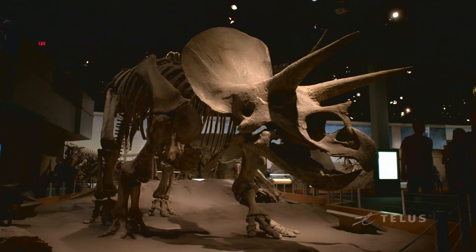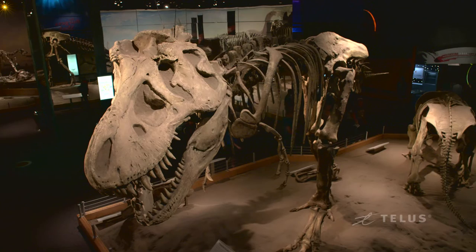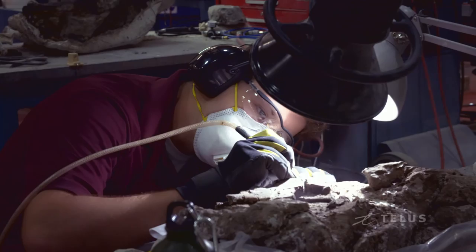A paleontologist is anyone who studies ancient life, and that can be a range of different things. It might be someone who does research — actually looking at specimens, maybe identifying new species, or looking at how ancient life existed. A paleontology technician is the person doing the actual physical work on the fossil material.